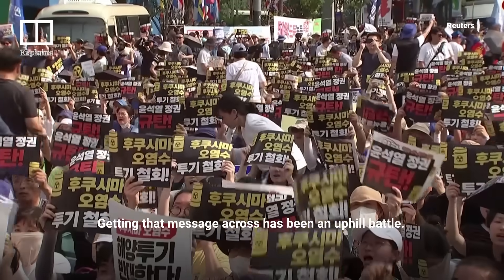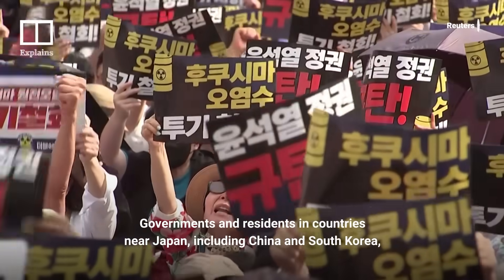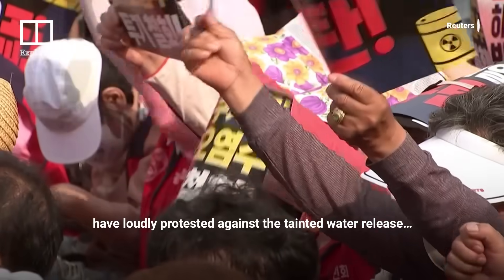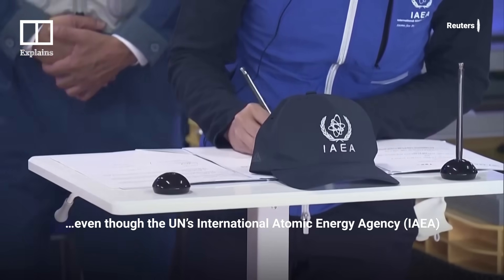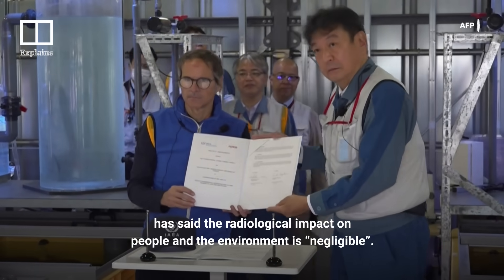Getting that message across has been an uphill battle. Governments and residents in countries near Japan, including China and South Korea, have loudly protested against the tainted water release, even though the UN's International Atomic Energy Agency has said the radiological impact on people and the environment is negligible.